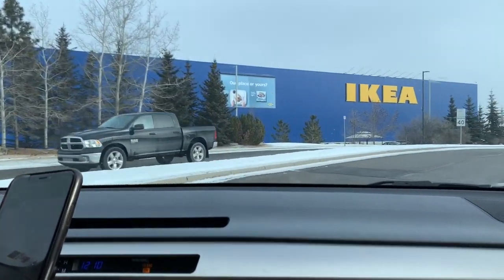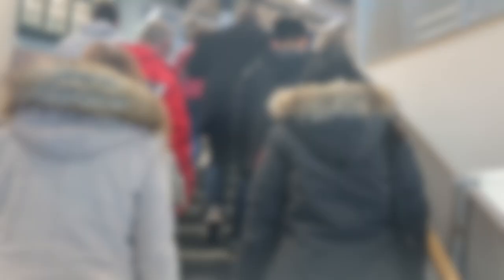We made it! We're finally in IKEA. Today, I'm going to show you guys some of the cool products you can buy here under $20.